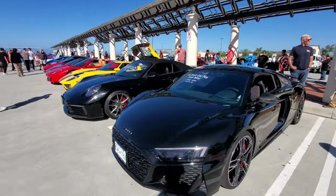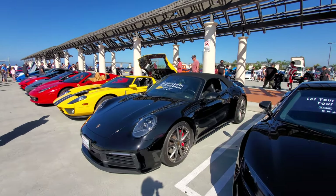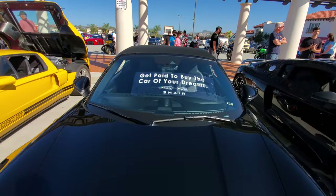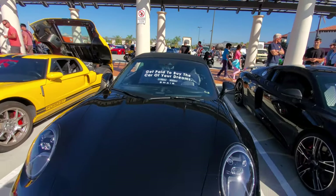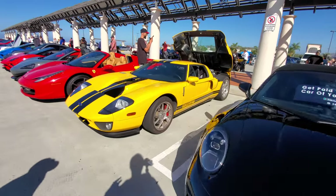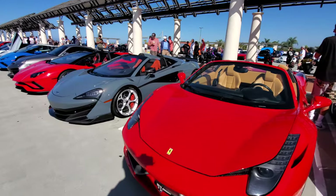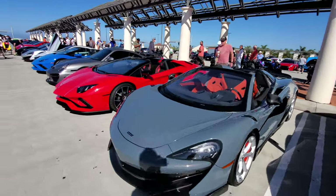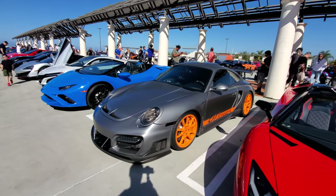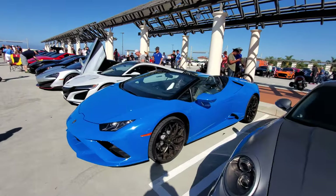An Audi R8 — very nice. There's a Porsche courtesy of Turo — you get paid to rent out the car of your dreams, basically Airbnb for cars. A Ferrari J4 GT, 558 Ferrari, 600LT, Lamborghini, and check out this Porsche with a TechArt GT Street kit.